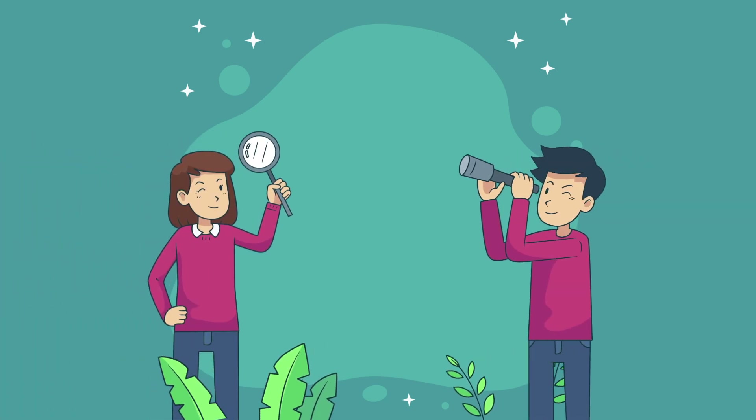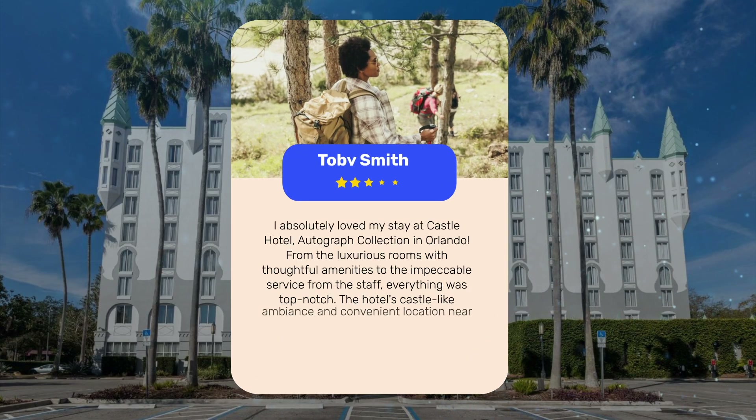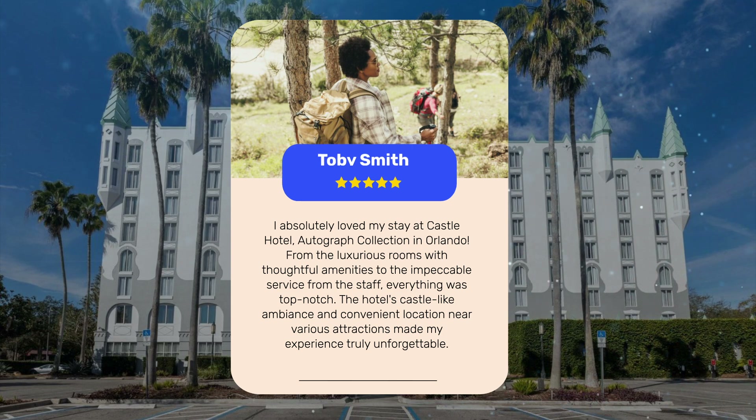Let's see what other travelers had to say about this hotel. I absolutely loved my stay at Castle Hotel Autograph Collection in Orlando. From the luxurious rooms with thoughtful amenities to the impeccable service from the staff, everything was top-notch. The hotel's castle-like ambience and convenient location near various attractions made my experience truly unforgettable.